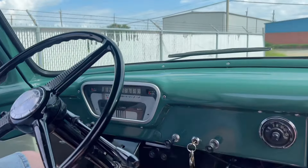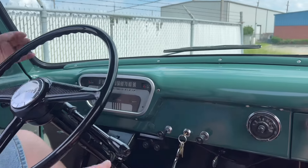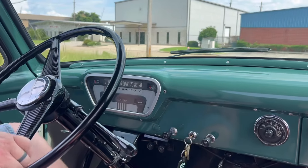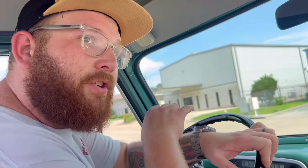All right, so here we go — we're going to go for a drive in the '55 Mercury truck. Three-speed on the column. I have my daughter helping me out here. It's got a factory overdrive, but right now we're just going to use probably first and second. Here we go, we're going to get out on the street.